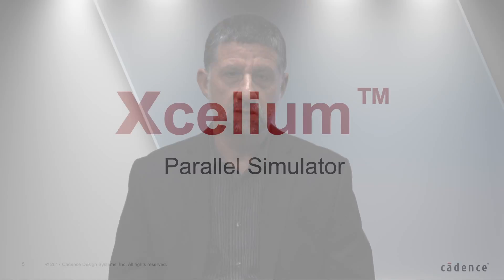My name is Yib Binyamini. I'm a corporate VP at Cadence running the advanced verification solutions business line, responsible for simulation, debug, and verification management tools and products. I'm here today to introduce an exciting new simulator: Accelium.